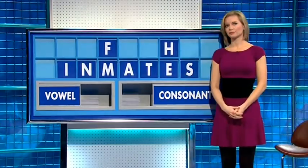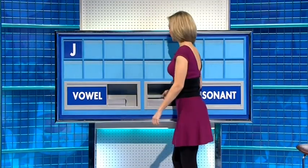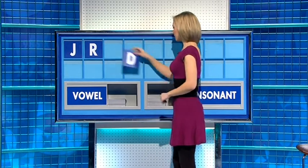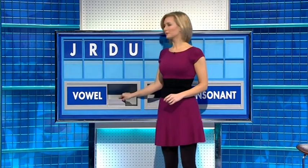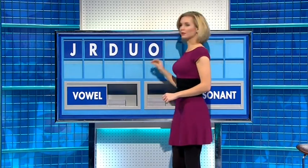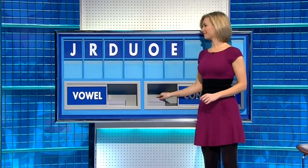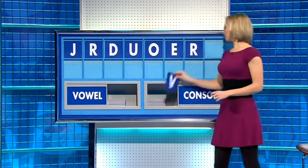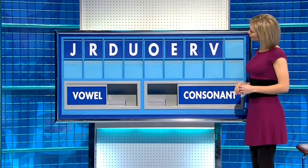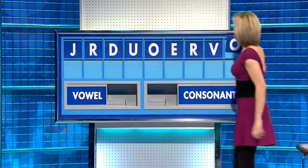And a final N. All right. And in the corner, Janet. Thank you, Martin. J. Consonant: R. Another: D. Vowel: U. Vowel: O. Vowel: E. Consonant: R. Consonant: V. And vowel. And the last one: Devour.